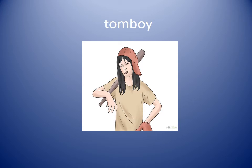Tomboy. If a girl likes to wear sports clothes and play a lot of sports games, she might be called a tomboy. A tomboy is a girl who likes a lot of the same things that boys typically like, like sports. We don't use this term very much anymore, but it was used in the past and you may see it in books you are reading. Her dad thought she was a tomboy because she liked to play baseball.